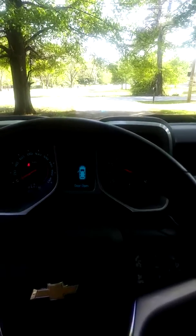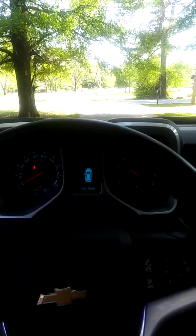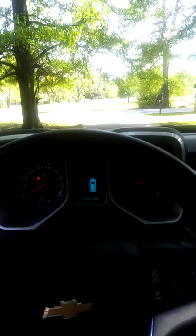Let me give you a few revs for the hell of it, just cause I want to — and it sounds awesome. Guys, that sounds amazing.